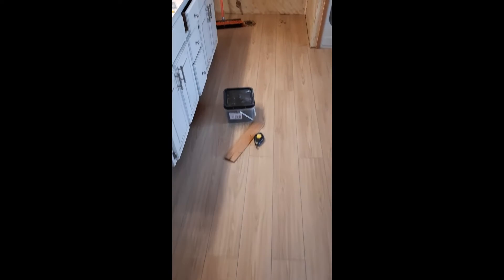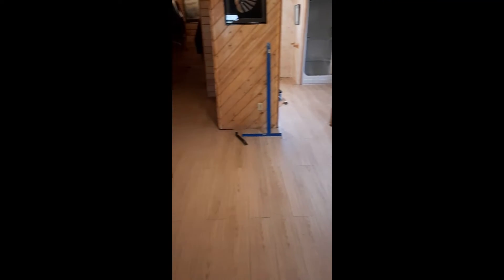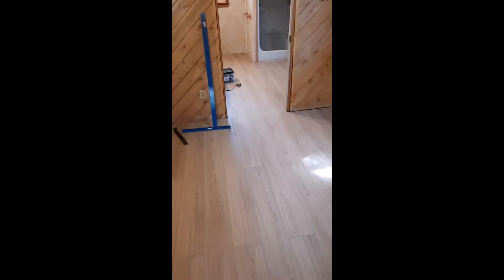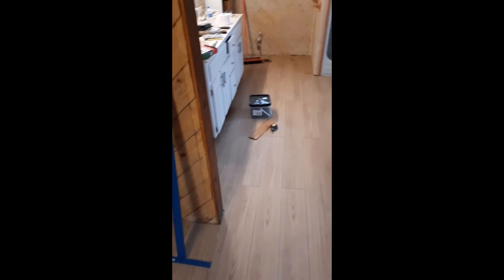Here we go folks — we got the bedroom put in, the hallway, the closet, and the bathroom, all the way around. Turned out pretty good. Look at that — it looks really good. Last thing is to do the trim.